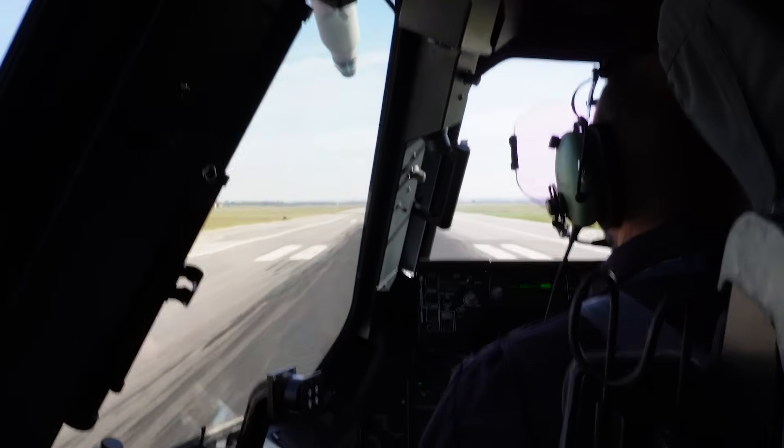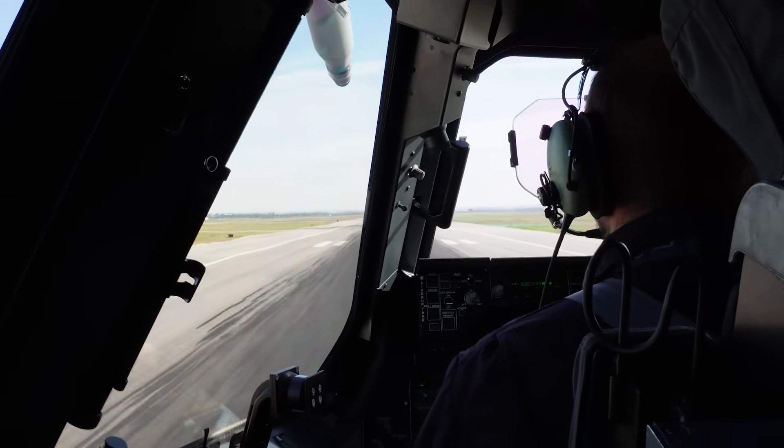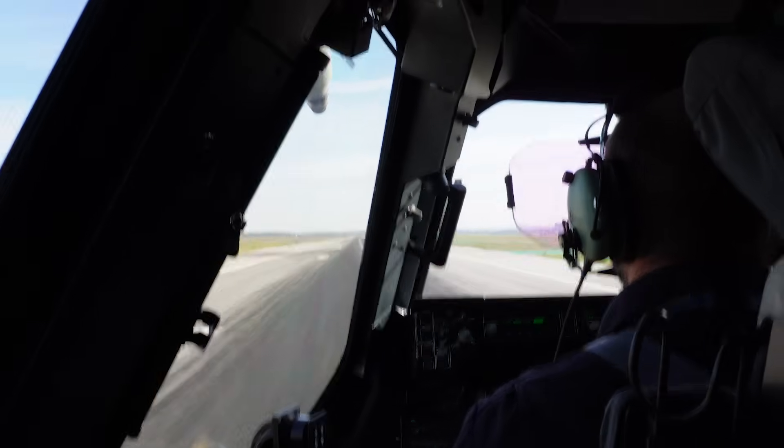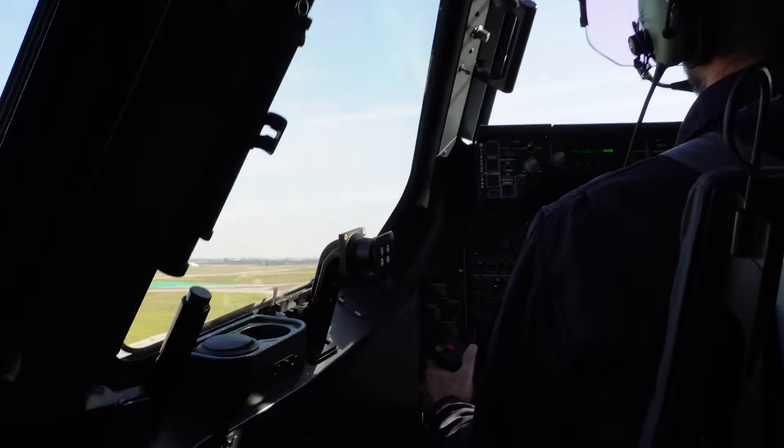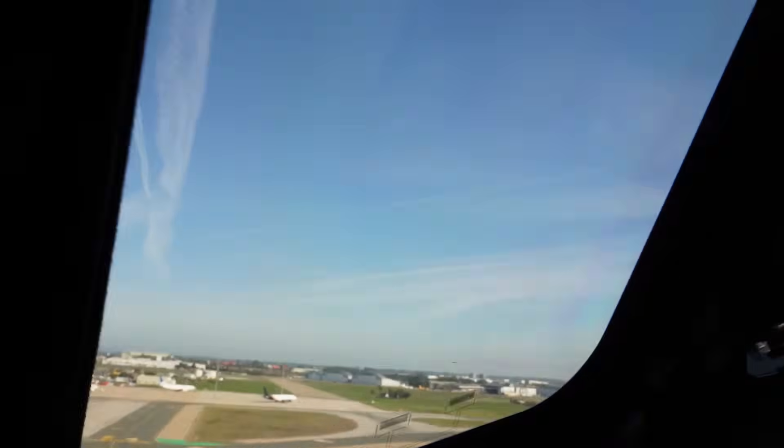80 knots. Check. V1. Rotate. Let's go. No relative climb. Standby for the noise.